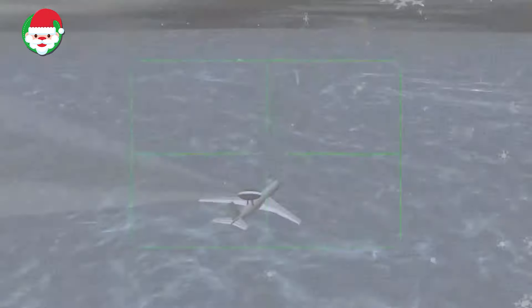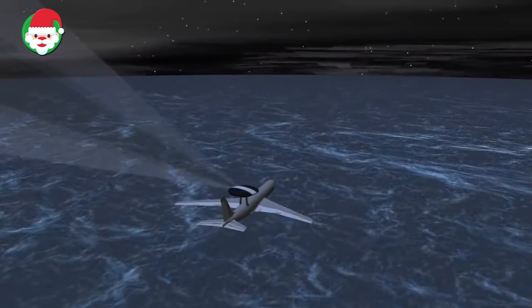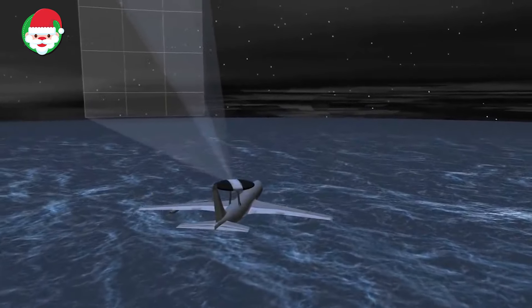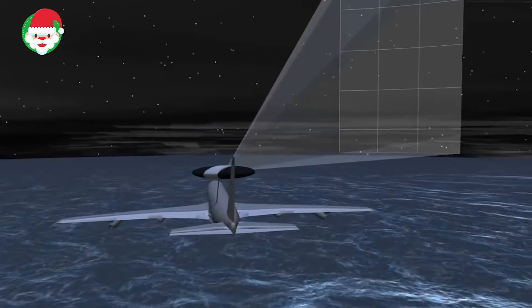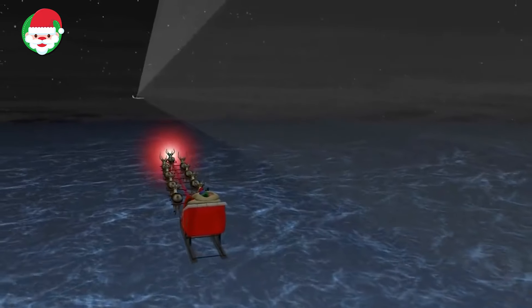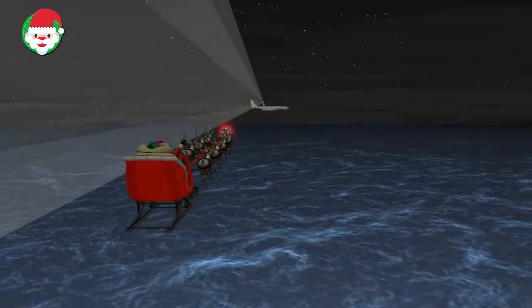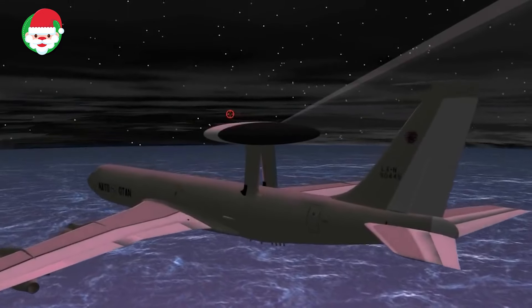Norad's airborne tracking aircraft, the E-3 Sentry, has confirmed Santa is traveling south from Alaska. Hopefully all those patiently waiting for Santa to arrive have gone to bed by now. The E-3 Sentry is an Airborne Warning and Control System, or AWACS, and provides an accurate real-time picture of the area. In this case, the E-3 Sentry has detected Santa despite the fact that he flies faster than starlight.